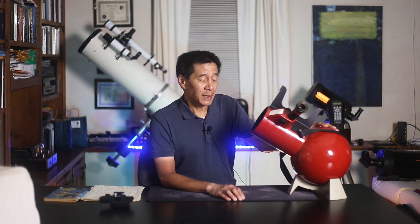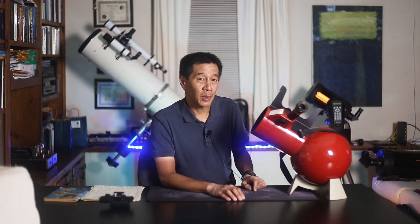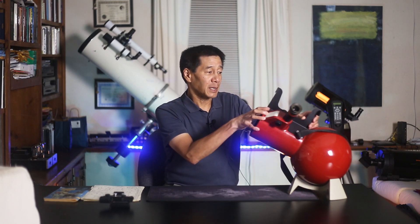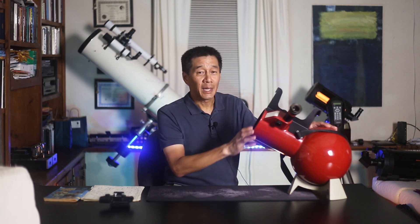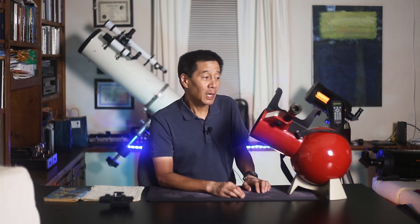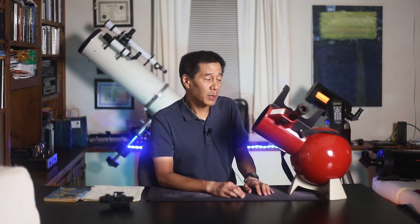I've tried barlowing this thing out. When you get to about 60 or 80 power on Saturn and Jupiter, the optics start getting a little bit soft — it's not great. If you do get one of these, this peep sight is often missing. The number one thing you're going to have to look out for when purchasing a used AstroScan isn't the optics — it's missing parts. And the problem is, if something is missing off the telescope, these parts are becoming very hard to find.